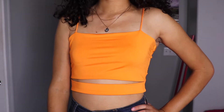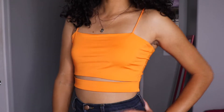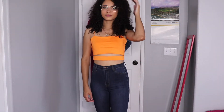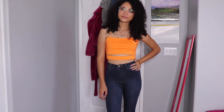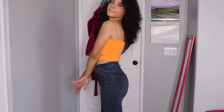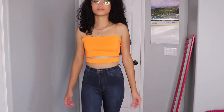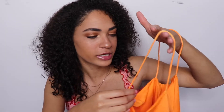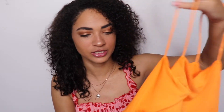Alright, next I have this neon orange tank top. What's cool about it is it has this extra strap at the bottom, just for detail and style. I haven't tried anything on yet — I try everything on after in the video. Super cute, super bright neon orange. These ones don't have adjustable straps; I wish they did. You guys know I love adjustable straps — I think it's just a smart idea. But yeah, it's a simple little tank top.